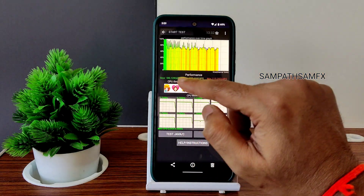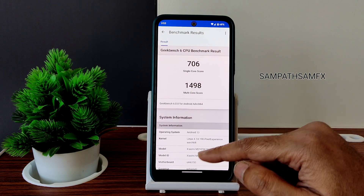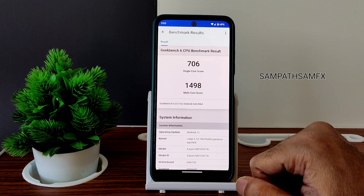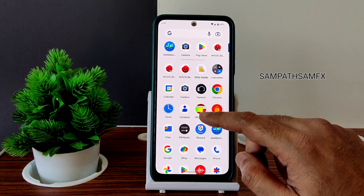I also ran Geekbench scores: the single-core score is 706 and the multi-core score is 1498. Kernel 4.14.19 Pixel Experience kernel has been used. This is an Android 13 build for the Redmi Note 10 Mojito.